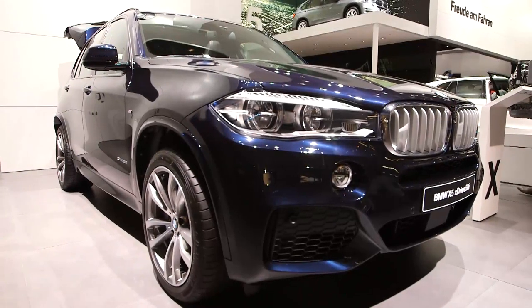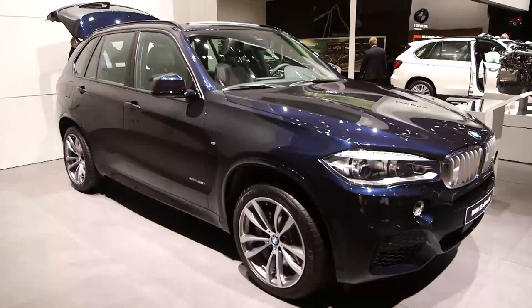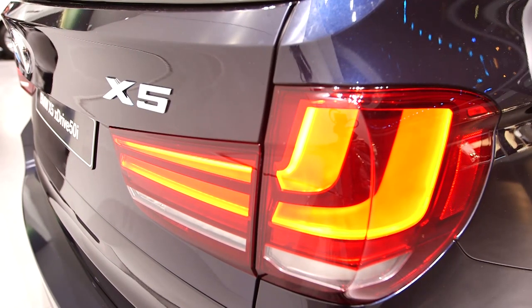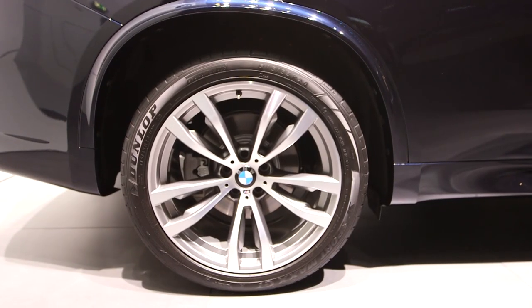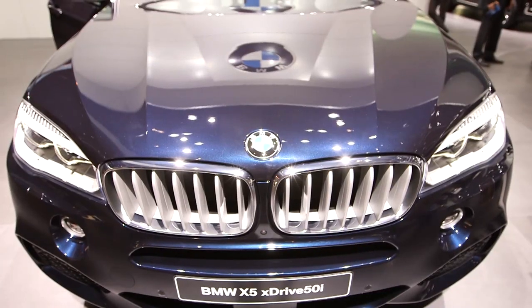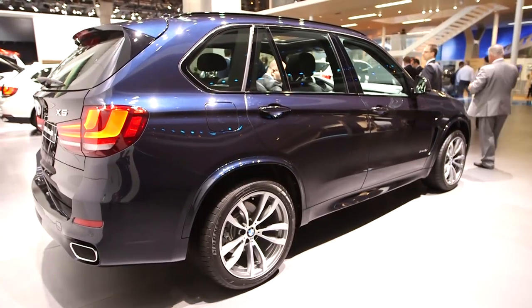Clearly it's still an X5, but BMW is saying it's the most aerodynamic in its class. That means there's some seriously big boxy 4x4s out there. It's also claimed to be the lightest in the luxury SUV segment, and you know what that means — lighter equals less fuel use. The S-Drive 25D claims to return 50 miles to the gallon and less than 150 grams per kilometre of CO2 emissions.